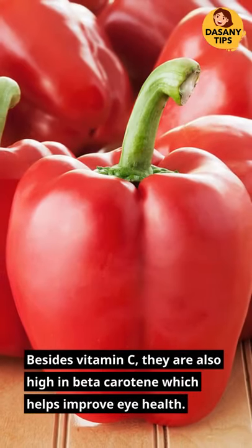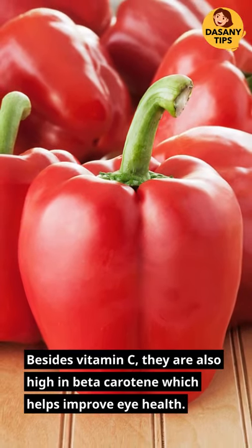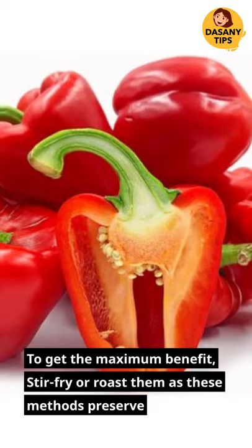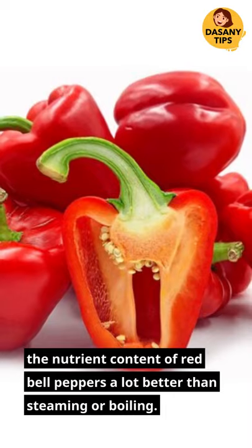Besides vitamin C, they are also high in beta-carotene, which helps improve eye health. To get the maximum benefit, stir-fry or roast them, as these methods preserve the nutrient content of red bell peppers a lot better than steaming or boiling.